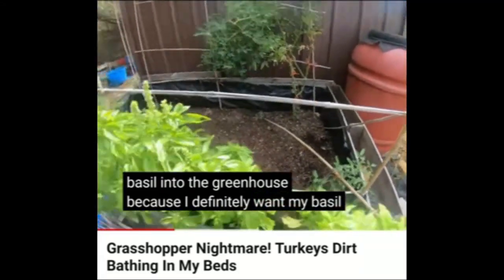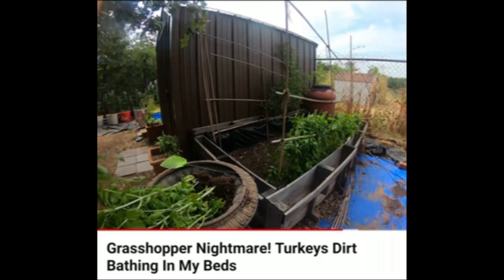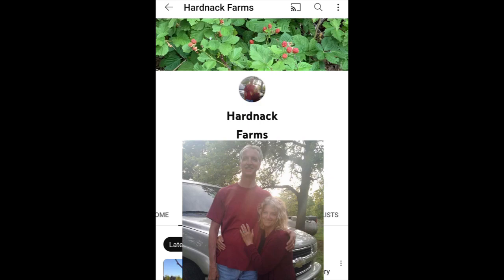"My basil... I'm losing all the tomato plants in the greenhouse. I have not got one tomato out of this garden." The large garden is mostly containers and raised beds. They are having a time over there at Hartnack Farms. Would you like to join them? Check them out.